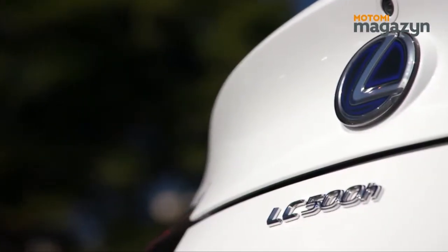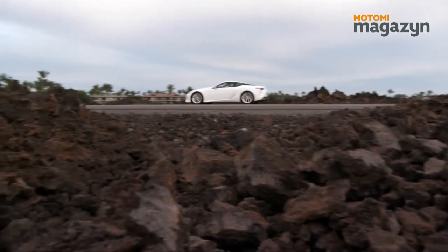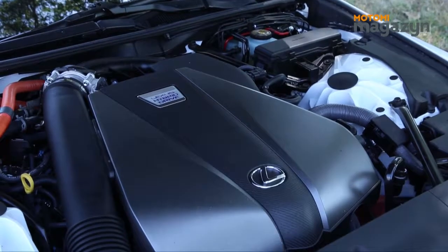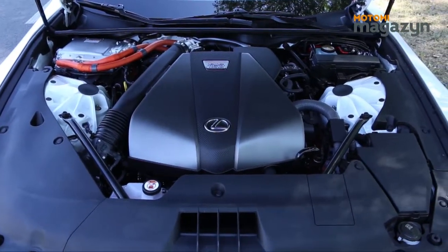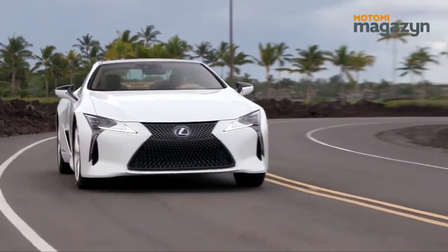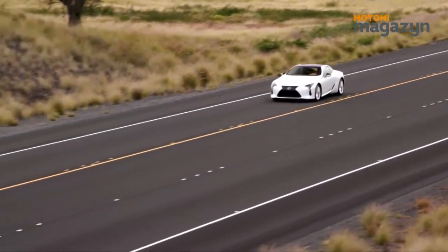Układ hybrydowy to kompilacja silnika elektrycznego i spalinowego, a tylko od preferencji konstruktora zależy, czy wybieramy oszczędność, czy osiągi. Silnik elektryczny ma maksymalny moment obrotowy od chwili ruszenia, a silnik spalinowy osiąga go przy około 3000 obrotów na minutę. Techniczną perełką w Lexusie LC500H jest hybrydowy układ napędowy Multistage Hybrid System, dysponujący 3,5-litrowym silnikiem V6 i potężnym silnikiem elektrycznym. Układ ten łączy szybszą reakcję na otwarcie przepustnicy, większe prędkości przy niższych obrotach silnika oraz możliwość jazdy z niepracującym silnikiem spalinowym do 140 km/h. Słowem — idealne połączenie cech silnika spalinowego i elektrycznego.